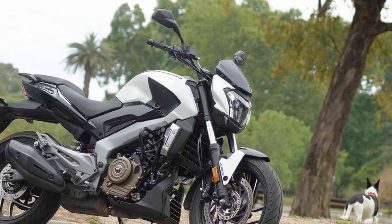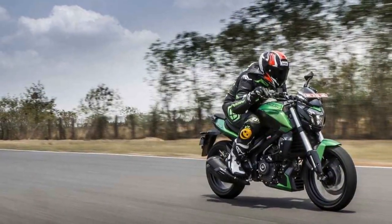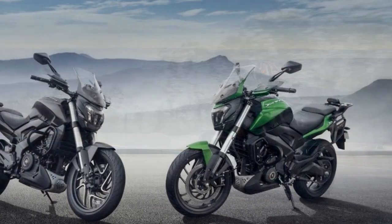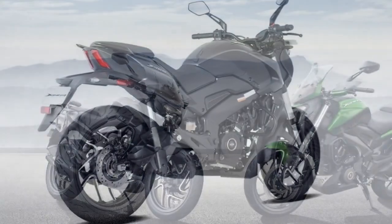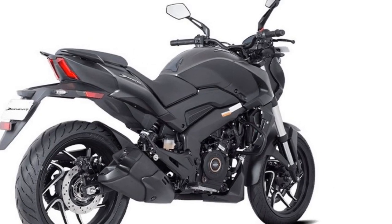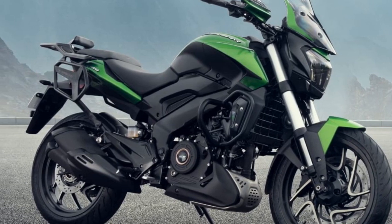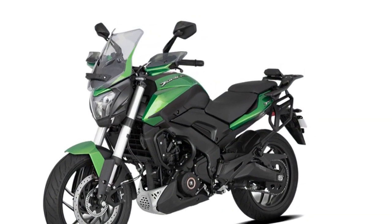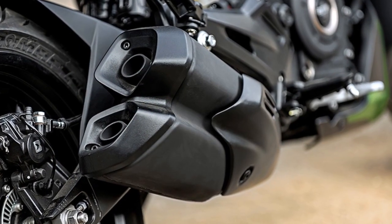The riding experience on the Bajaj Domina 400 is characterized by a combination of power, comfort, and style. Riders can expect a range of experiences depending on the type of riding and terrain they encounter. City commuting: the Domina 400 is well-suited for city use, with excellent low-end torque making it responsive and easy to maneuver in traffic. The comfortable upright seating position and well-positioned handlebars reduce rider fatigue, and the bike's stability and nimble handling help navigate congested streets with ease.